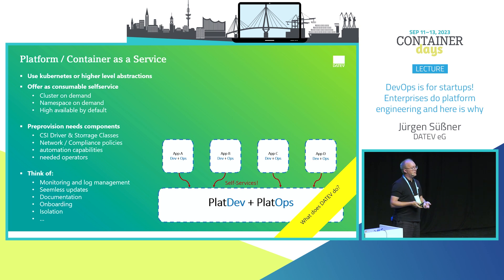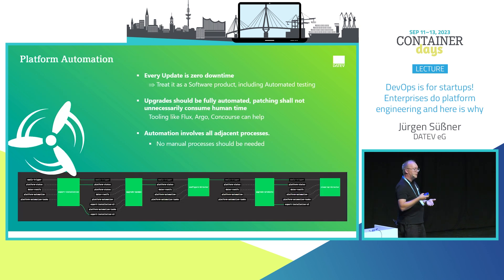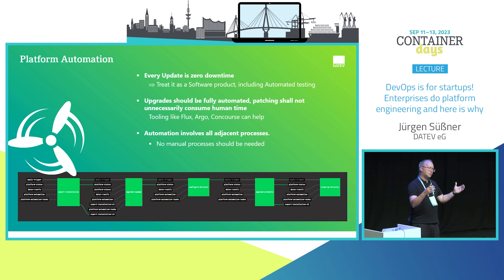You can automate all automatically created clusters. Every update should be zero downtime. When the update to the customer is zero downtime, the update to the platform itself should also be zero downtime. Treat this platform as a product you sell to your developers. Ideally, upgrades should be fully automatic — if a robot or pipeline does it for you automatically, you have a lot more time to be creative and think about new ways. This automation also affects all adjacent processes beyond the platform boundary.